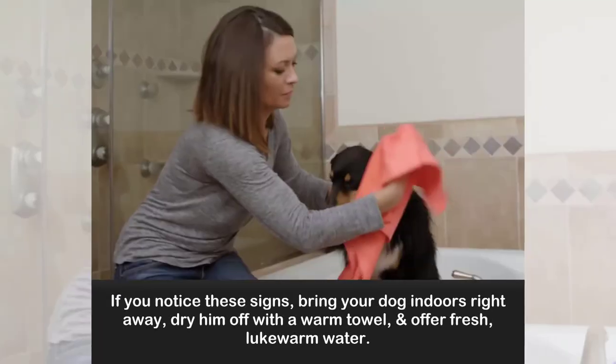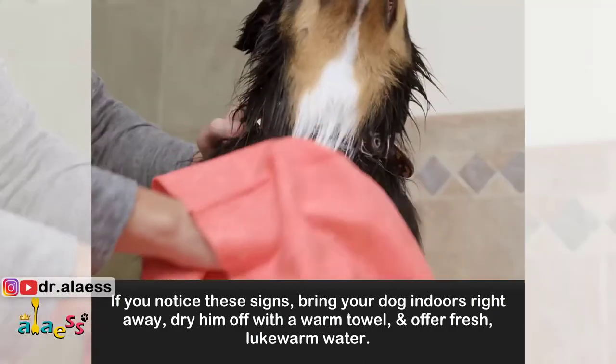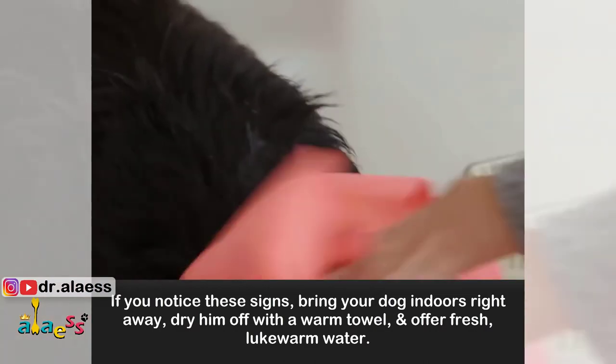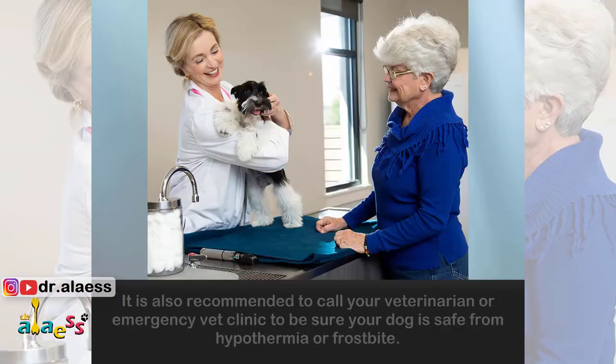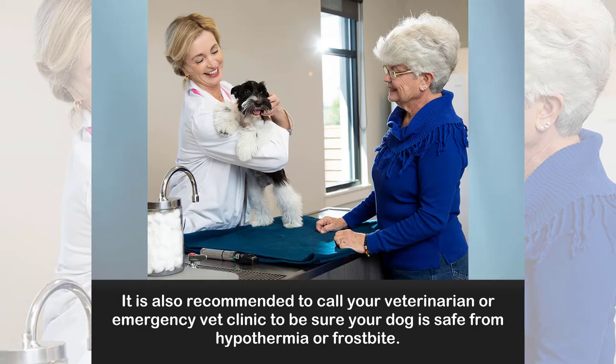If you notice these signs, bring your dog indoors right away, dry him off with a warm towel, and offer fresh lukewarm water. It's also recommended to call your veterinarian or emergency vet clinic to be sure your dog is safe from hypothermia or frostbite.